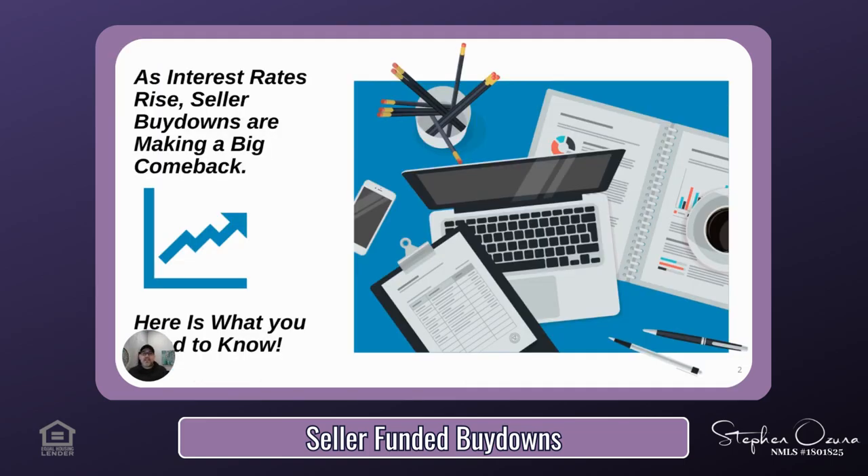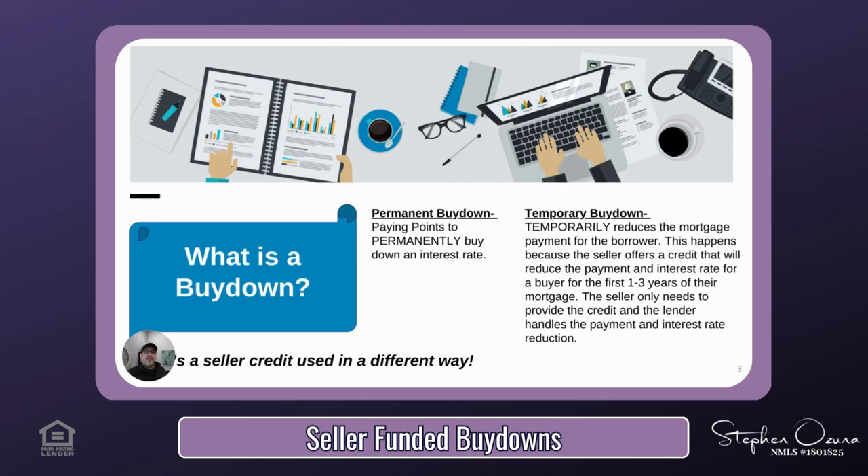Seller-funded buy-downs are beginning to be used more frequently now that we are in a rising interest rate environment, so you might have heard a lot of chatter about them lately. Today we'll go through the two main types of buy-downs. The first is a permanent buy-down, which uses seller credit to permanently reduce the interest rate for the buyer.